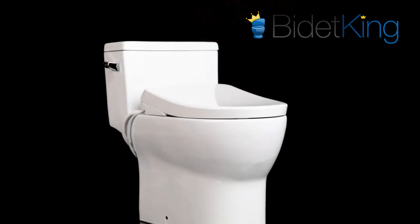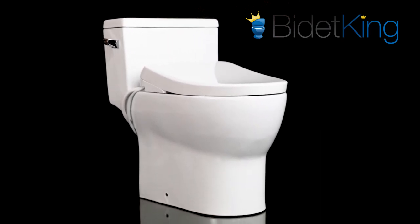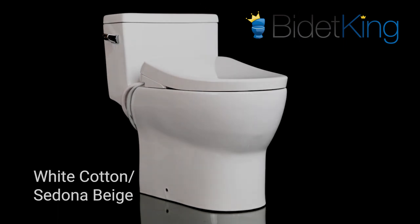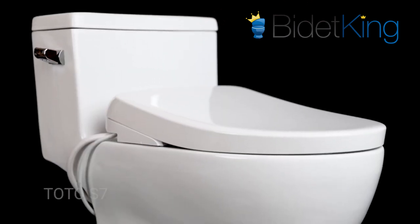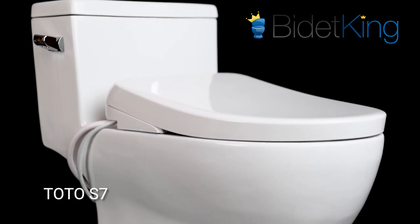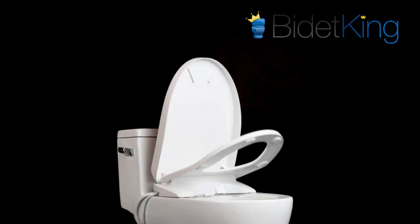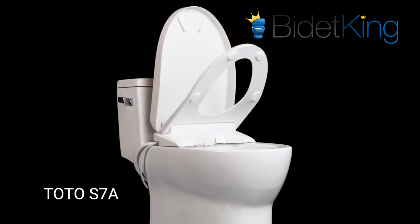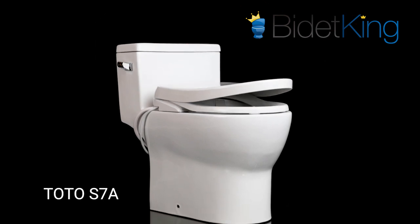The S7A Washlet is only available in the elongated size and is offered in two color variants: Cotton White and Sedona Beige. Note, there's also an S7 model that does not have the motorized lid and seat feature. Impressively, Toto was also able to design the S7A to fit onto both traditional toilets and Toto T20-T40 toilets for its Washlet Plus systems.